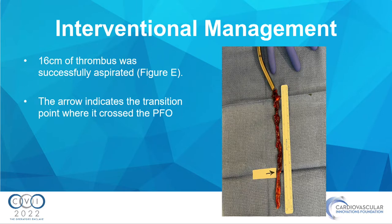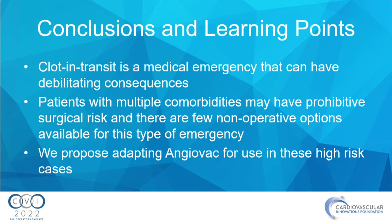This was the actual clot that was aspirated — 16 centimeters. The arrow shows the transition point where it crossed the PFO. The darker portion on top was in the right side, and the left portion crossed into the left atrium through the PFO. Conclusions: clot in transit is a medical emergency with debilitating potential consequences. Patients with multiple comorbidities have high surgical risk. We propose using AngioVac in these high-risk cases.